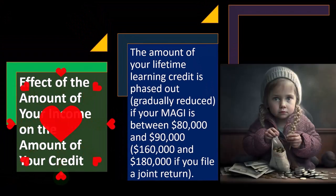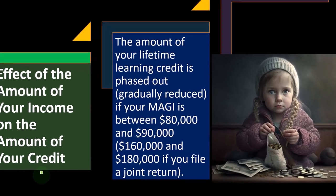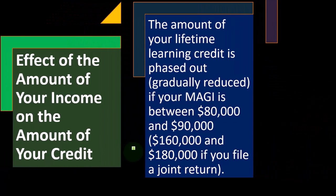The amount of your Lifetime Learning Credit is phased out — gradually reduced — if your MAGI, Modified Adjusted Gross Income, is between $80,000 and $90,000. So these are the numbers you want to keep in mind. If you're giving advice or talking about these credits, you'd say it's going to start phasing out at $80,000 and $90,000, and it's going to be $160,000 and $180,000 if you file a joint return.